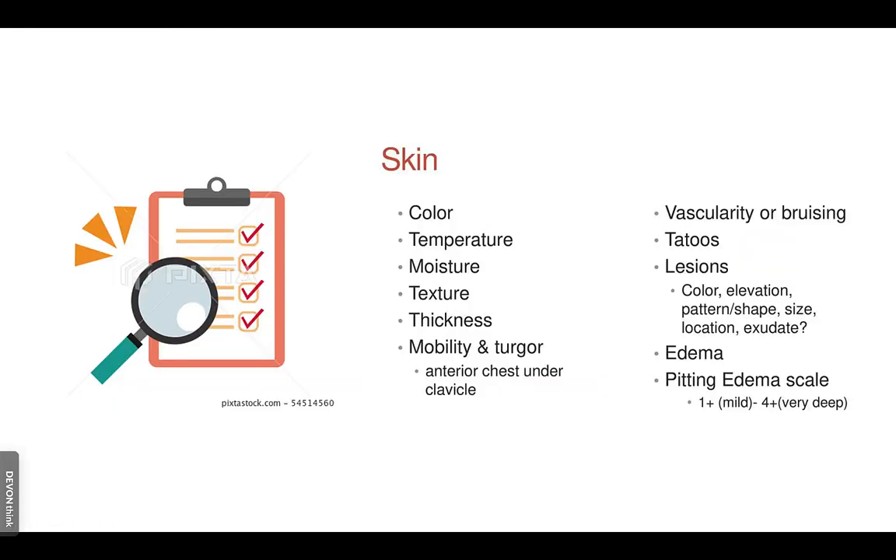Consider skin temperature and moisture content. Can you check turgor? The easiest place to check it is on the hand, arm, or over the sternum — some sources say the sternum is the most accurate, as other places can be conflictual. Pinch the skin upward and let go; it should recoil immediately. If it stays tented, that is a significant late finding of dehydration.